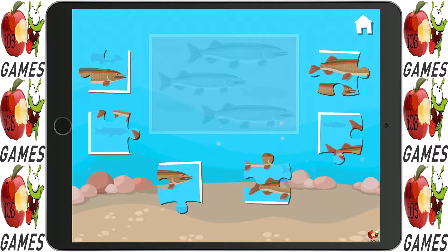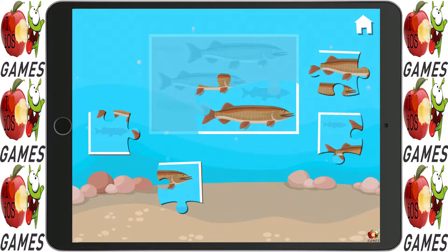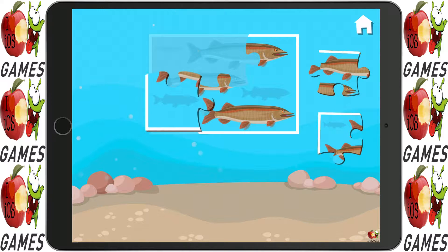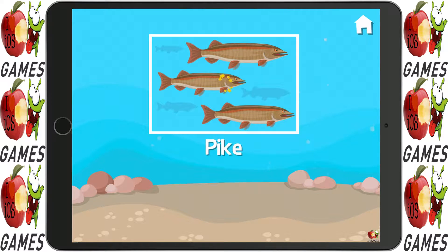What kind of fish are down there? Excellent — you found some pike down there!